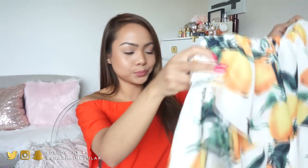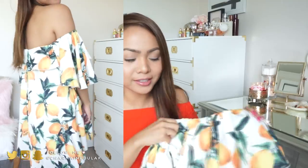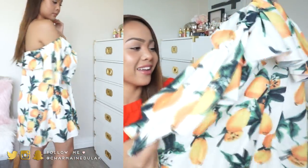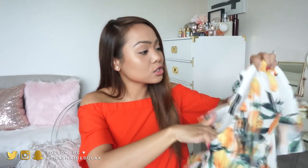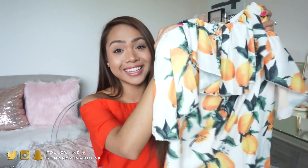Next dress is this super fun one - I saw it and just fell in love with the pattern. It actually makes me feel like a balloon because it's so poofy, but I think it's going to be really cute for summer festivities. I love the lemons, the yellow and the green. It has these really cute arm details - it's just adorable. And it's super thick with a mesh underneath, so it's not a thin material at all.